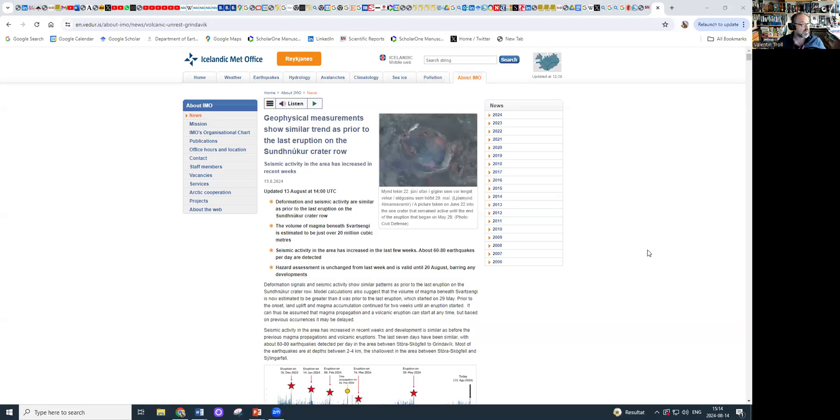Let me get you to the Met Office webpage, which is still the best source at this point. You can see it now — it says that deformation and seismic activity are similar to the situation prior to the previous Sundhnúkur eruptions, hinting at the prospect that a similar pattern of events might unfold. They're giving a calculation result of 20 million cubic meters of magma that has accumulated under the Svartsengi system right now.